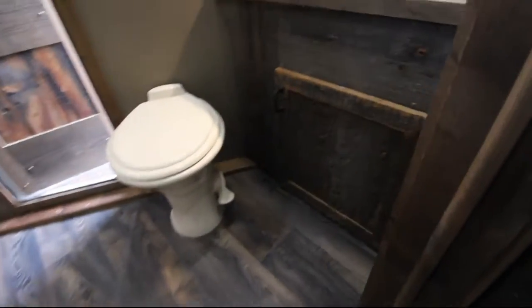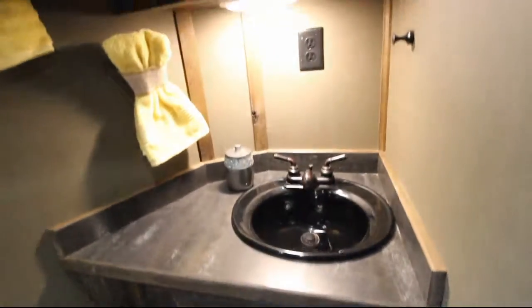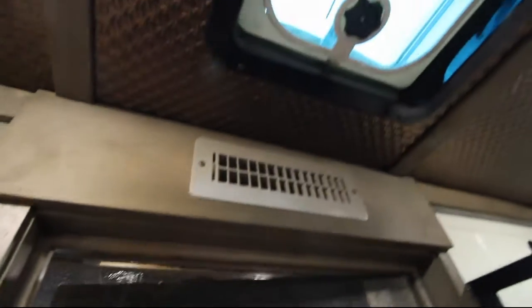Taking a look into the bathroom you see the vanity with a black sink and a medicine cabinet that's mirrored. You have a vent and fan as well as a glass door shower with a wand. And the lighted wardrobe closet, complete with clothes rod.